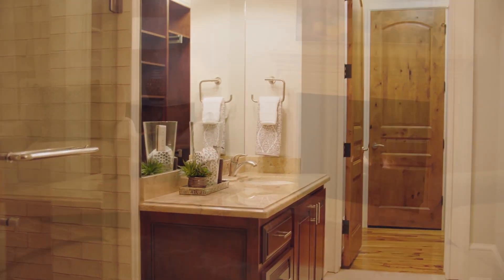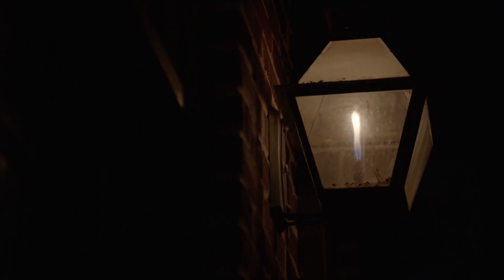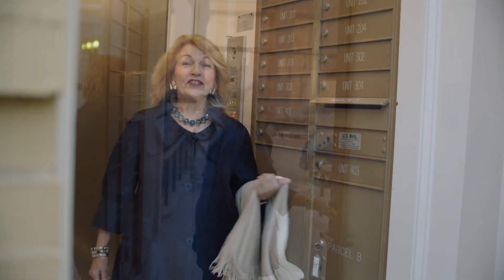Stop by and see this immaculate, historical, and one-of-a-kind property. Make 18 South Main Street your new address today. Thank you for coming to 18 South Main, right here on Main Street, downtown Greenville.